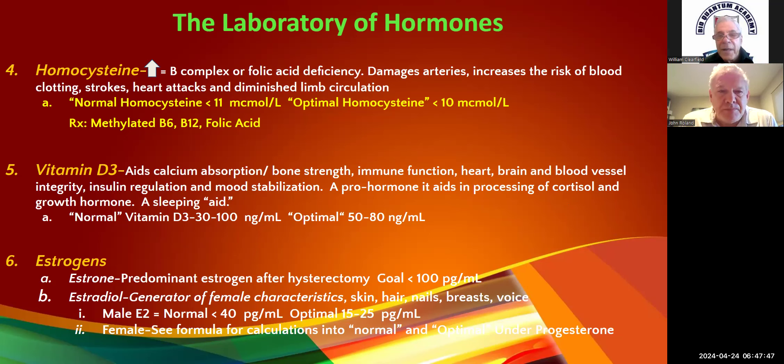Next, I look at homocysteine. Homocysteine deals with folic acid or B-complex deficiencies. It's going to be high with the MTHFR genetic defect. It's also a reflection of damaged arteries like C-reactive protein. It increases risk of blood clots, strokes, heart attacks, and diminished limb circulation — peripheral vascular disease. Normal is less than 11; our goal is less than 10.